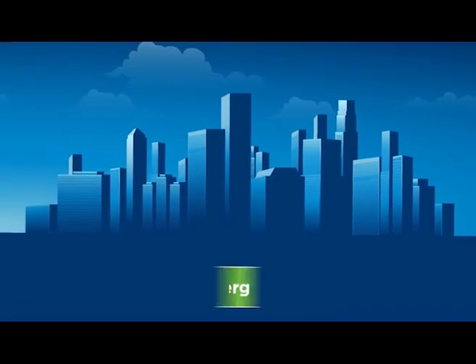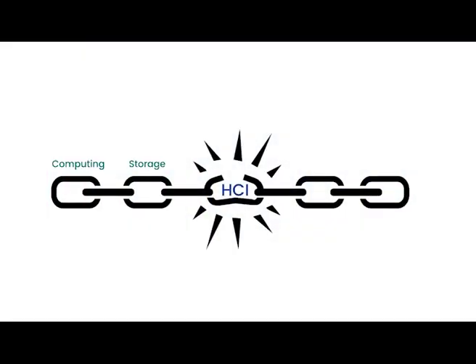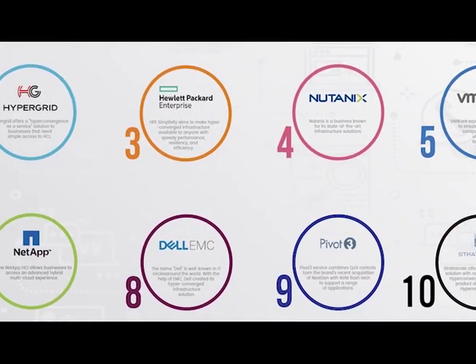You gotta be quick and you gotta be fast. With the use of a single system, hyperconvergence is becoming all the rage. Today we're looking at 10 of the most impressive companies using hyperconvergence.